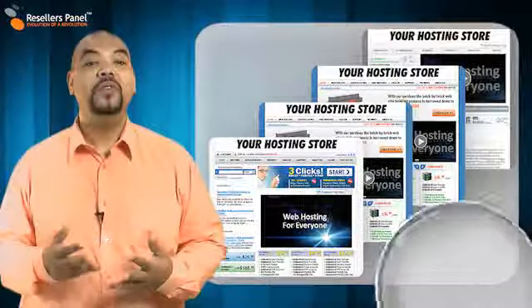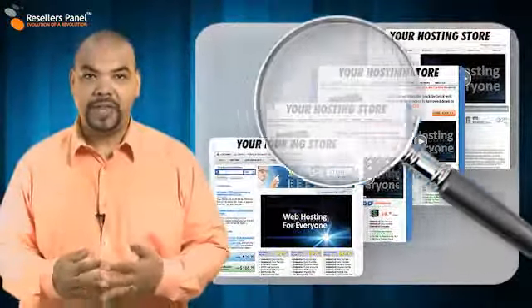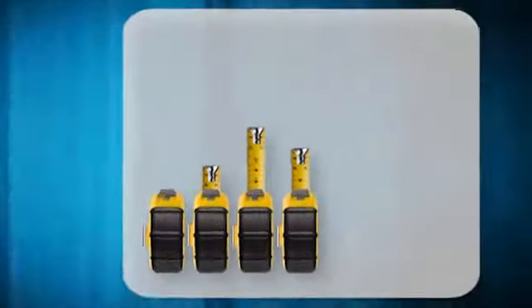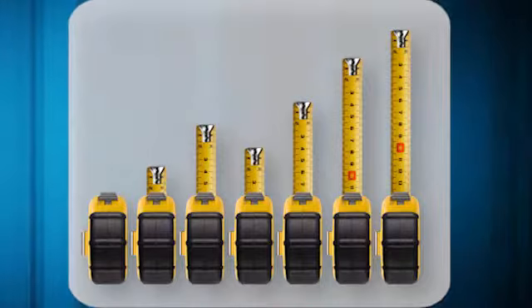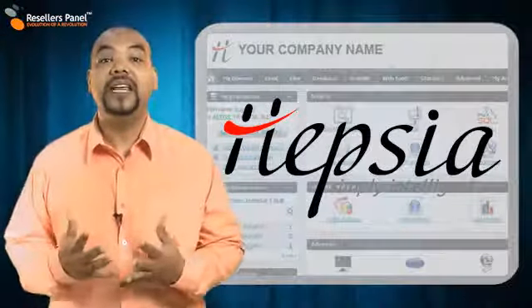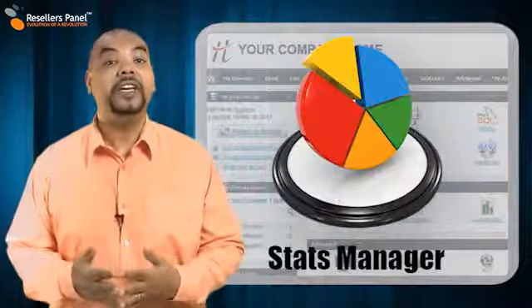At ResellersPanel, we understand that you need to know everything about your website 24-7 to truly manage your resources and monitor your marketing effectiveness. Our cutting-edge point-and-click HEPC control panel has an integrated statistics section included as standard.